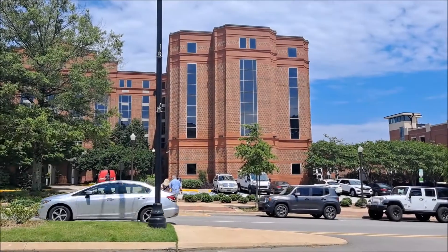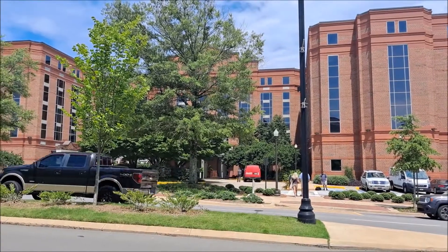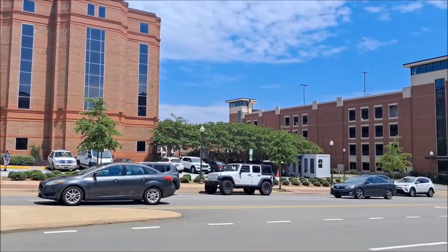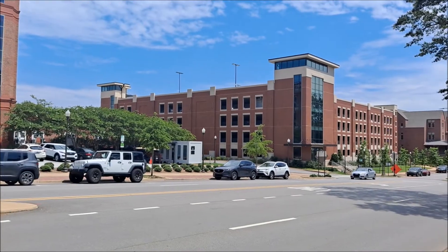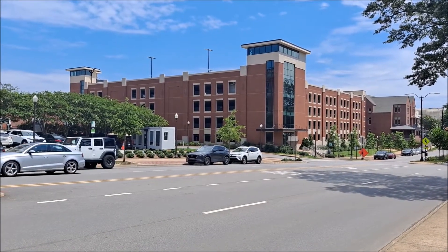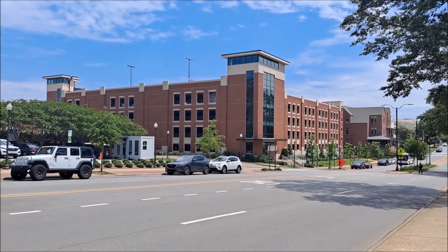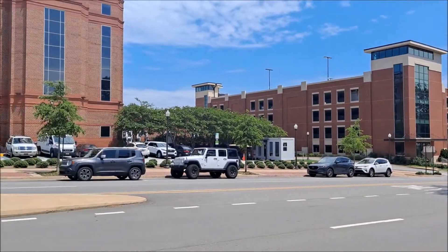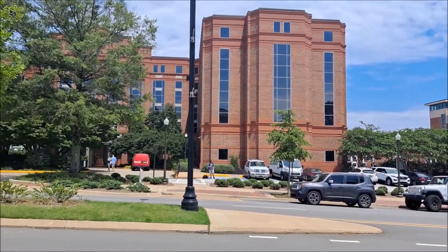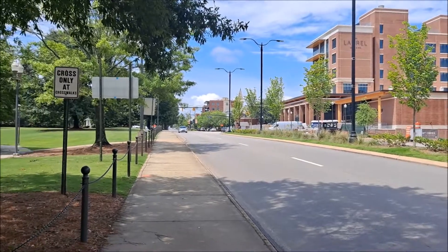Starting the tour here — there's the hotel and conference center right there. Next to it is a very nice five-level parking deck. They always need parking around here. That's used for the conference center and various other buildings that are here. I'm going to start walking in that direction towards Toomer's Corner.